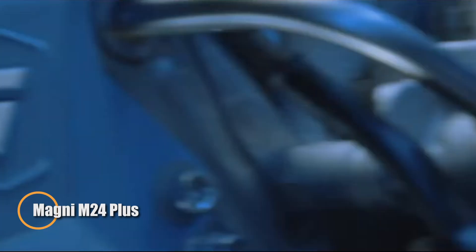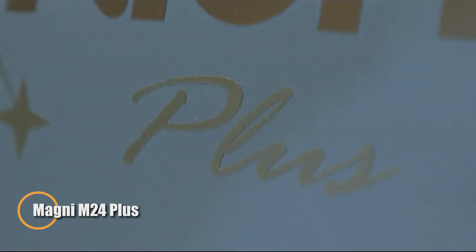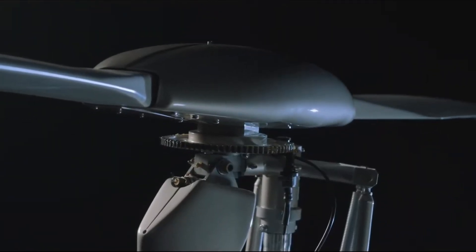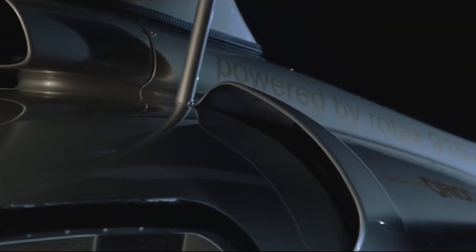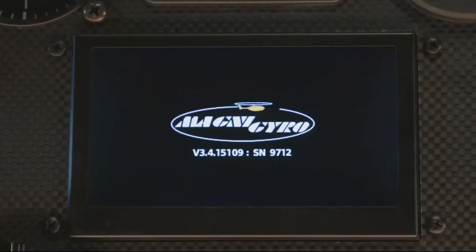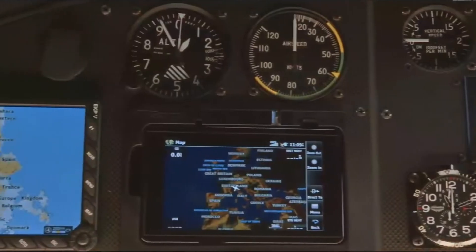The Magni M24 Plus is an Italian gyroplane designed for style and performance. Powered by a 141-horsepower Rotax 915 turbocharged engine, it offers smooth operation, efficient fuel use, and a climb rate of 980 feet per minute. With a cruising speed of 75 knots, an 82-liter fuel capacity, and a ceiling of 10,000 feet, it's well-suited for both leisure and professional flying.